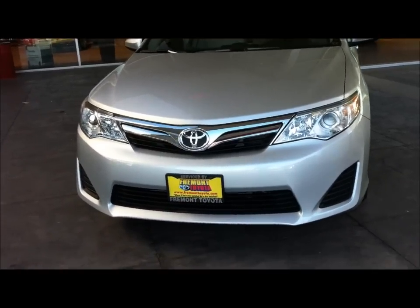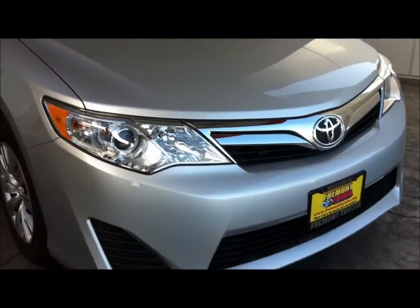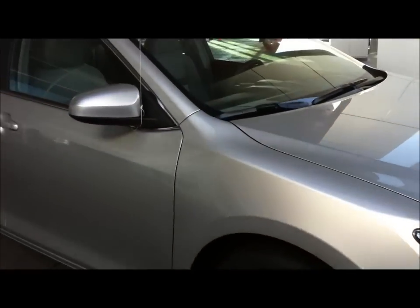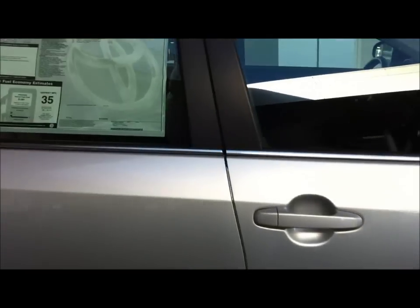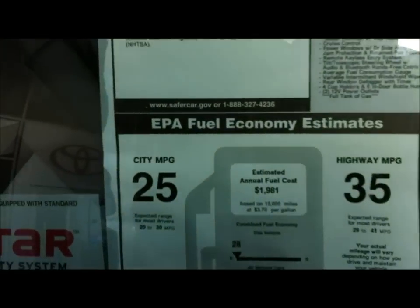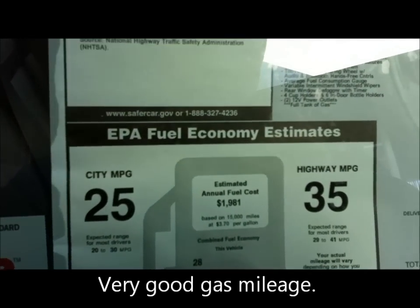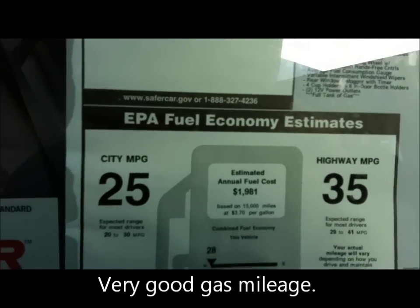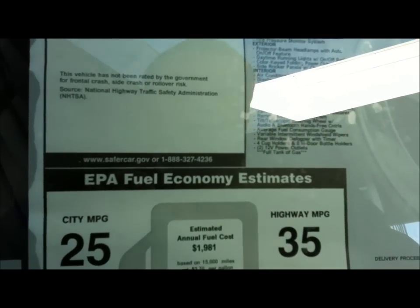Toyota of Fremont. This is a 2012 Camry. Wow. The price is around $23K.